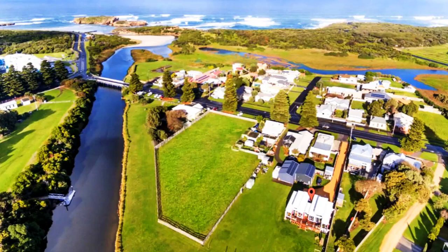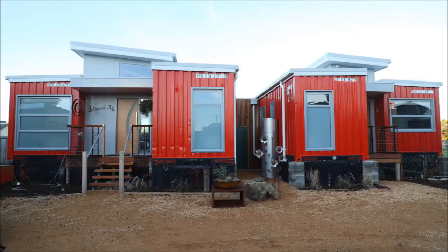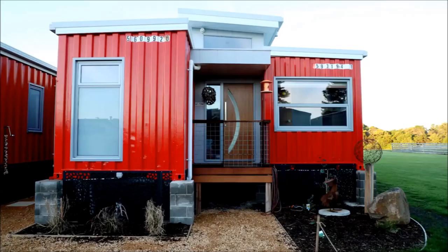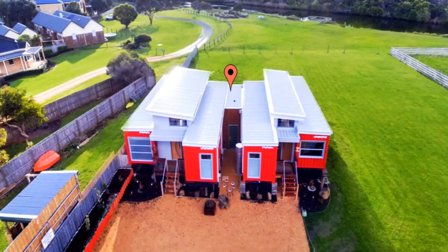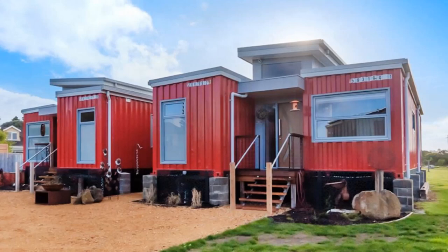Without further ado, let's get started. Retro River Rest is a twin shipping container house centrally located by the river and by the ocean in beautiful Warrnambool, Australia. The house is built from four 40-foot shipping containers. Two shipping containers are arranged parallel to each other, slightly set apart and offset horizontally to add dynamism to the floor plan and to make the house more spacious.